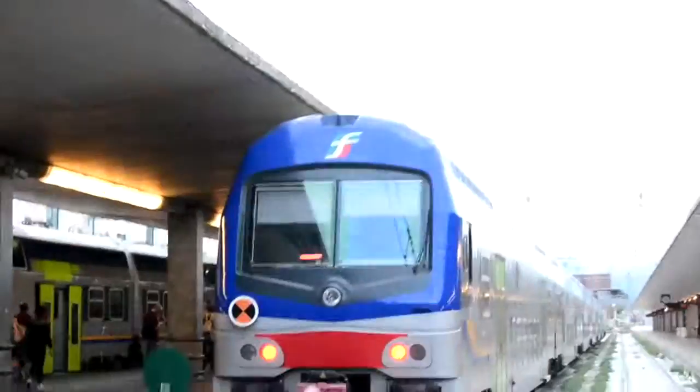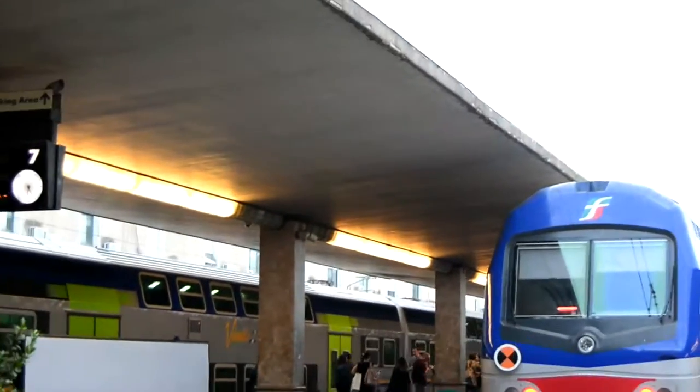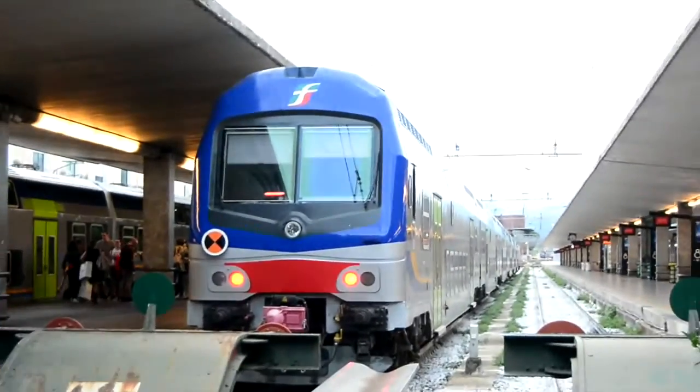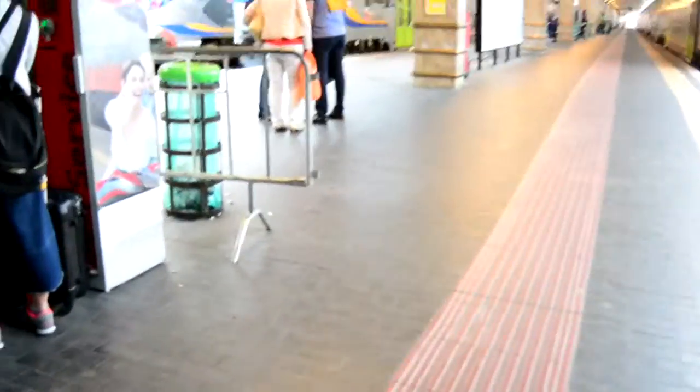These sets are... on Platform 7 we have a Via Rego service, not departing until 7 o'clock — it's a local service, I can imagine. Over here on Platform 6 and Platform 5, we've got another pair of trains.